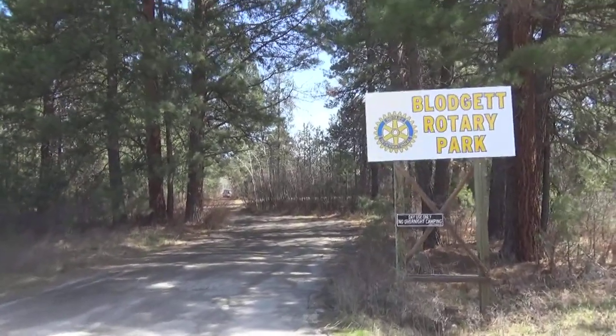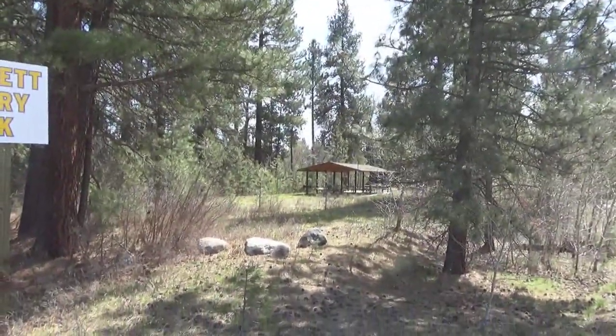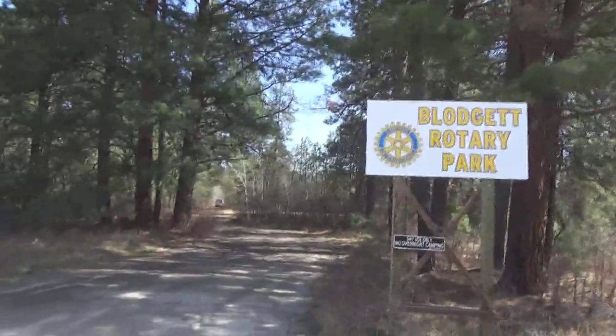It's more a wayside. The attraction is the river, and we do have a little shelter with picnic tables, but basically the attraction is the river.